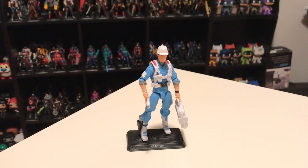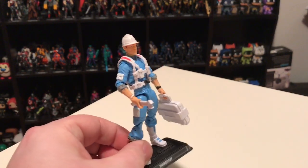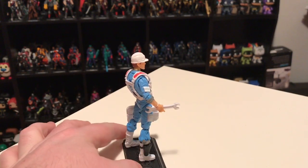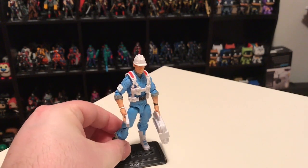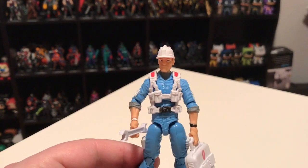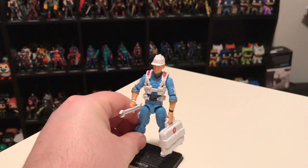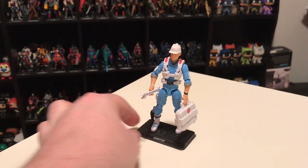In the first shipment of Figure Subscription Service 6, we got Hardtop version 3, based on the 1987 original. He's got that baby blue outfit with white web gear and white helmet. This was the first Hardtop in the modern era. The vintage figure was one of the two figures that came with the Defiant Space Shuttle, which next to the aircraft carrier was the biggest and most expensive playset in the vintage line. Since it was hard to get those figures without the spaceship, it's cool to finally have a version of Hardtop. He turned out pretty good and is relatively faithful to the original design.